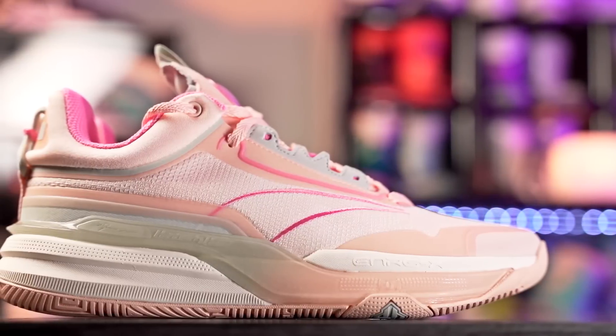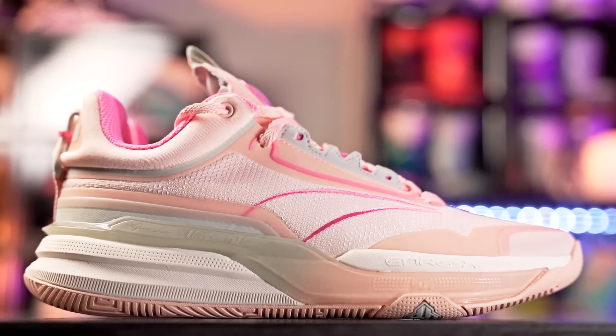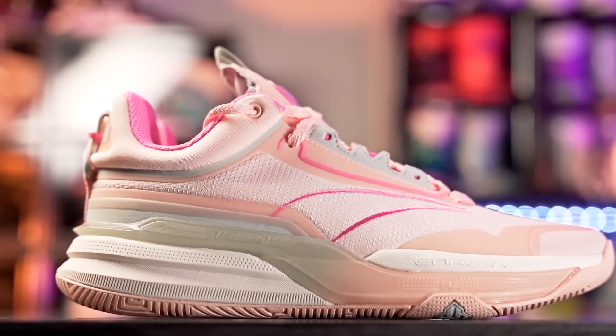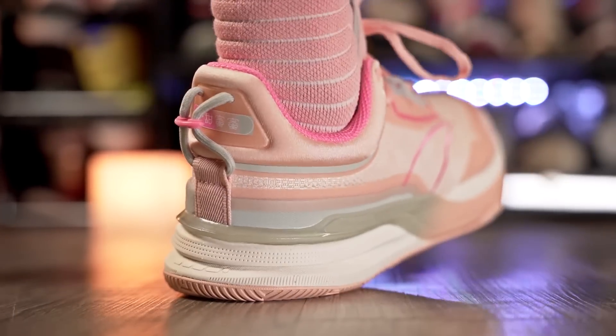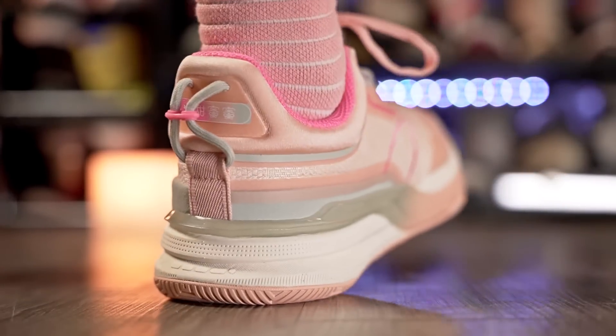Next is Spencer Dimwitty's signature shoe, the DVD One. Depending on colorway it ranges from 70 to 80 bucks, which is insanely cheap. The traction is really good with a nice loud high-pitched squeak, amazing bite, and very minimal dust pickup. The cushion is super soft — it bottoms out a little after extended play but remains pretty nice, especially compared to old Phylon setups like the Kyrie 2s. Heel impact protection is good.